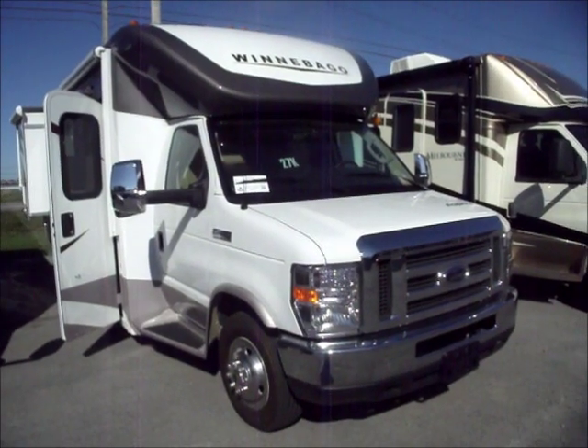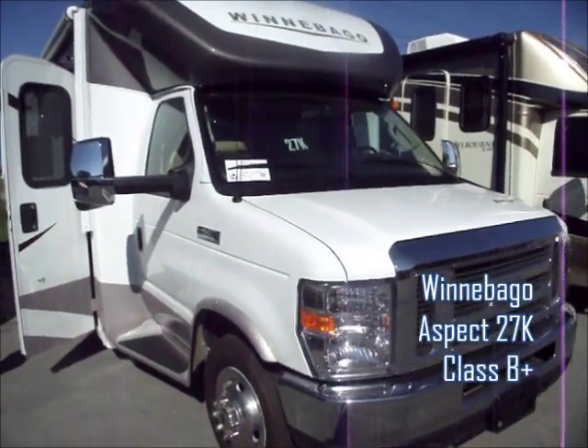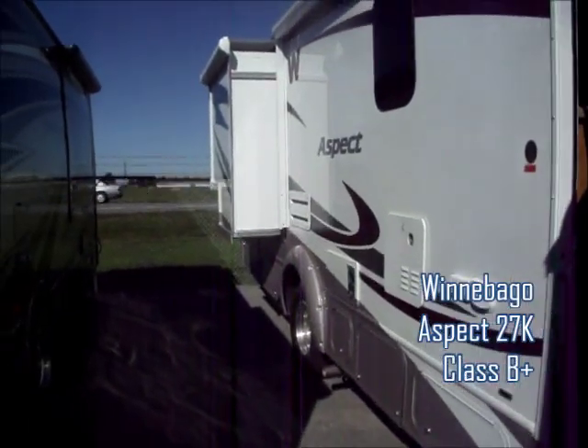This next one is the Winnebago Aspect. It's model number 27K, so it's 27 feet long. This is much smaller than the other one. It does have a slide out. Let's go inside.